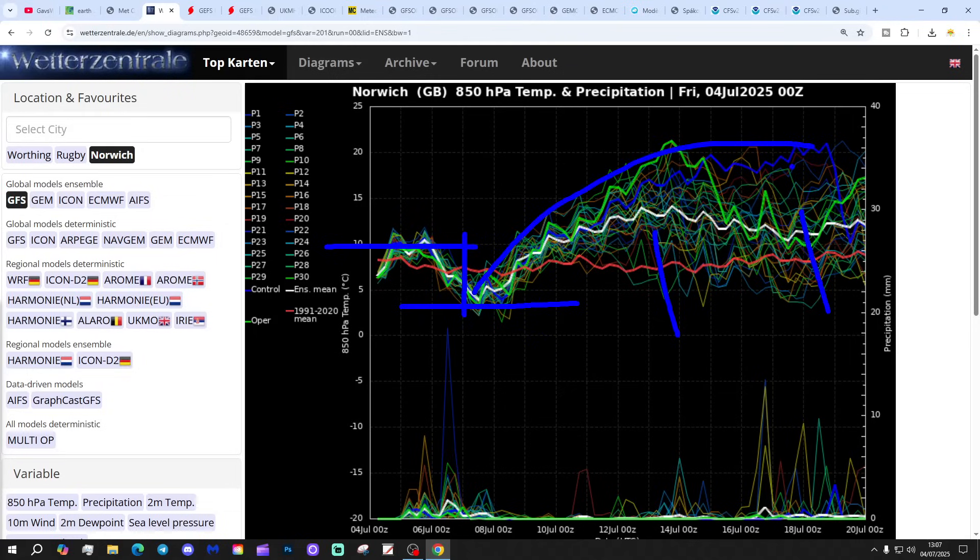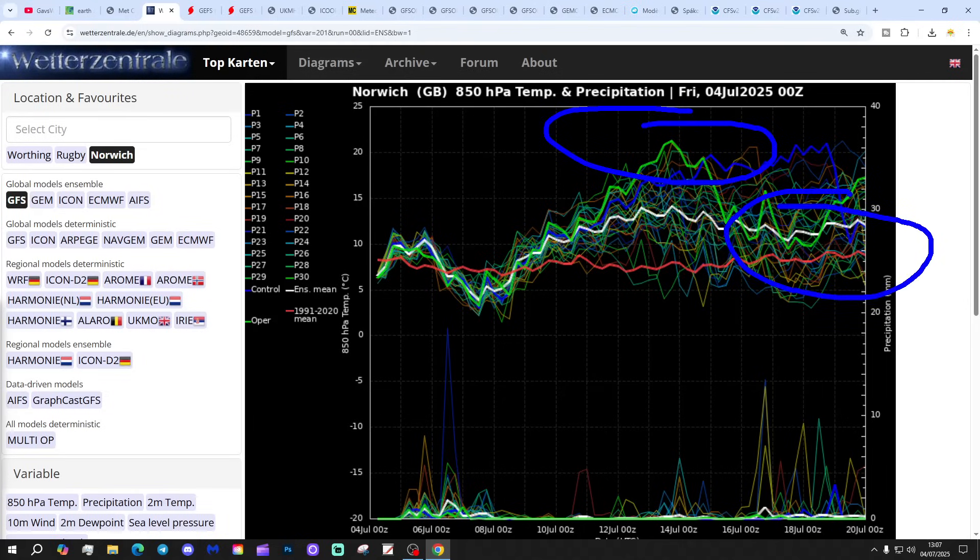But after that, the upper air temperatures really start taking off. We've got a definite warming trend through the 2nd week of July and into the 2nd half of the month. The peak seems to be sometime around the 13th, 14th, 15th, when we've got a lot of ensemble members going up to 20 degrees at 850mb. That's very hot air being drawn up from the south. This could well be a heat wave setting up in the 2nd week of July, staying pretty warm into the 2nd half of the month — maybe a week to 10 days of hot or very hot weather.